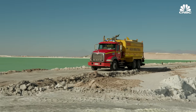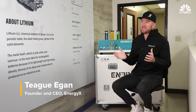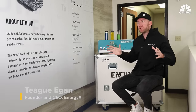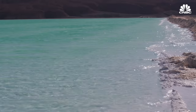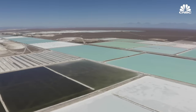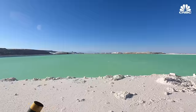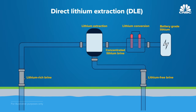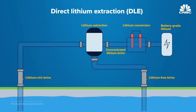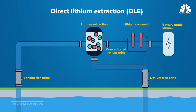The limitations of traditional brine mining are clear. Evaporation ponds take up a huge land area — some in Chile are 10 square miles. It takes about 18 months of lead time to produce lithium out of the back end. And they have really low recovery rates, only 30 to 40%. With direct lithium extraction, brine is pulled directly into a processing unit, put through a series of chemical processes to separate the lithium, and then re-injected back underground.